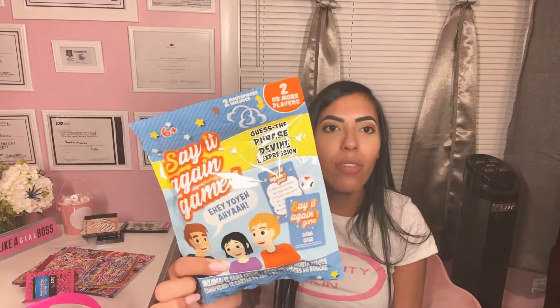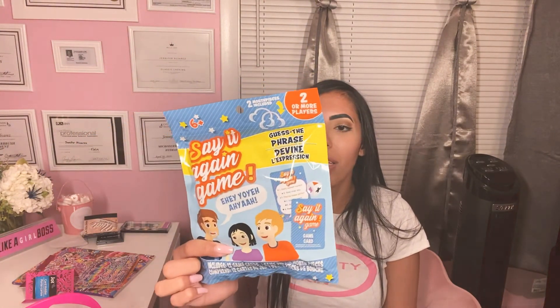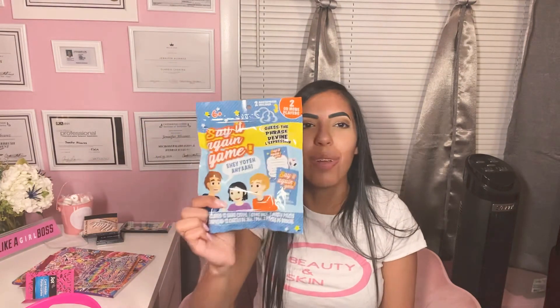I couldn't believe that I found this — I've always seen this online. So I was really surprised, and I can't wait to try this one out. It's gonna be fun and very interesting.